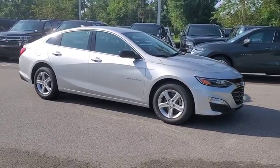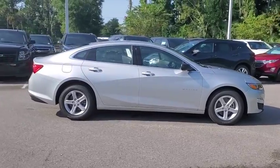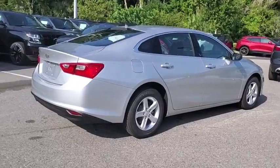Stop by and take a look at the 2020 Chevrolet Malibu, a combination of performance and fuel economy. The Malibu is a great commuting car. Here are some of this vehicle's great options.